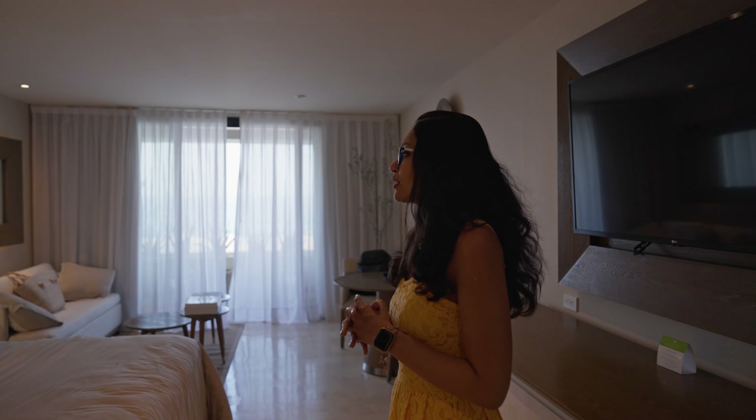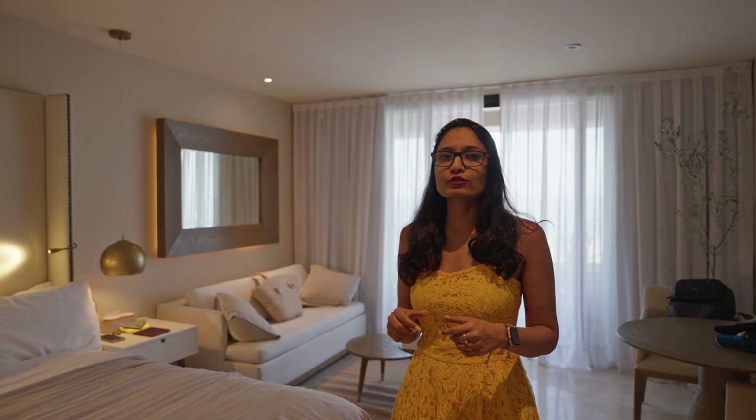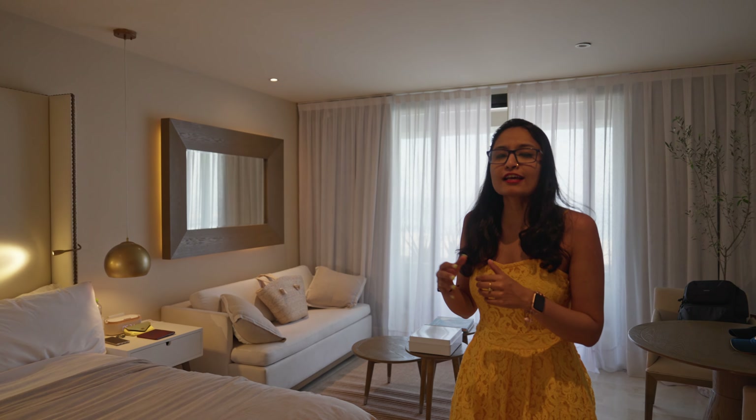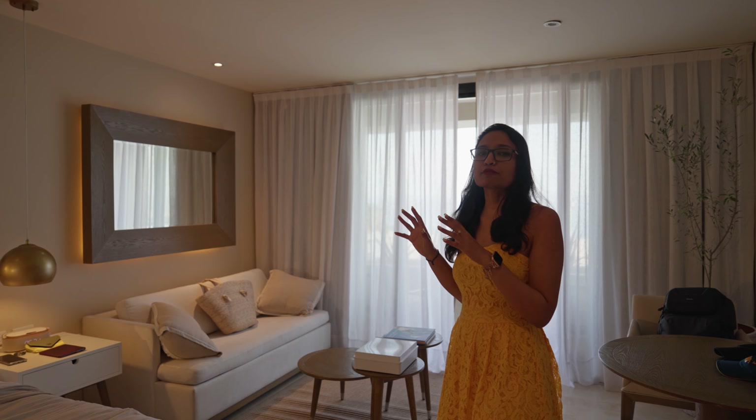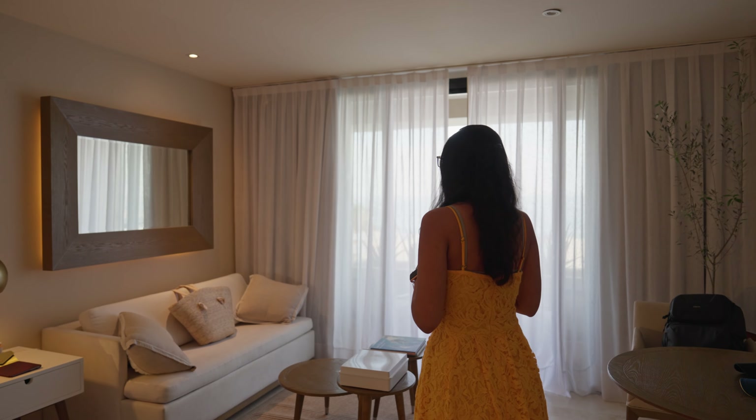This is the ocean front view room. There are two areas in the resort: one is the general area and the other is called the reserve area. The reserve area is more exclusive, has special amenities, and is closer to the ocean. We are in the ocean front view room.